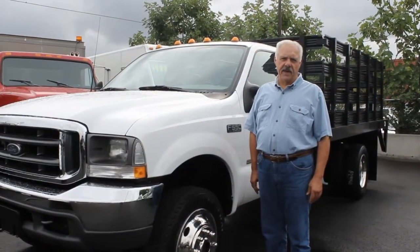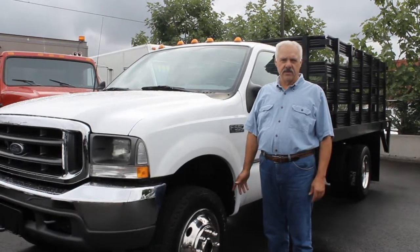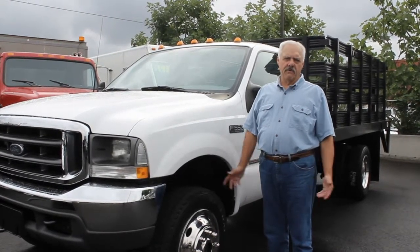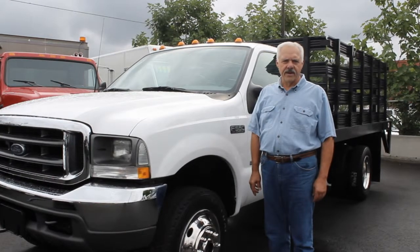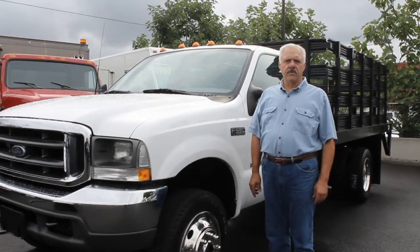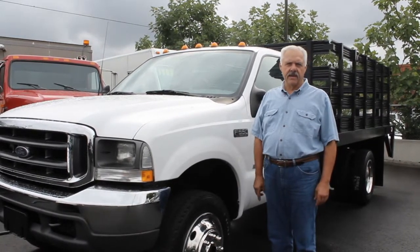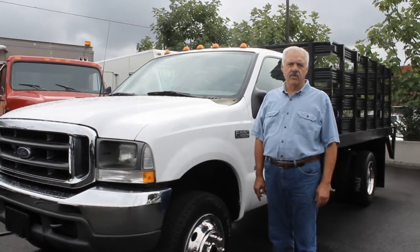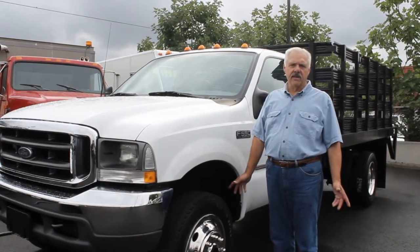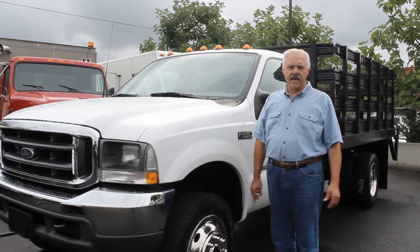I'd like to recap some of our financing options for you. Not only do we have traditional bank loans available on approval of credit, but we also have the ability to help you with credit card transactions. You can do a lease company, which is for businesses, and they'll allow you to do up to 60-month financing on approval of credit with a dollar buyout for all 50 state customers, including Canadian customers now.